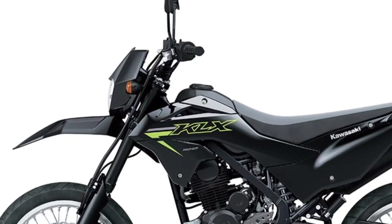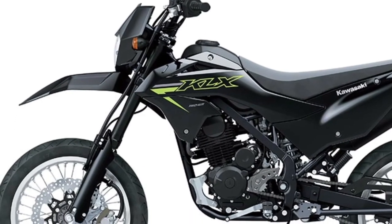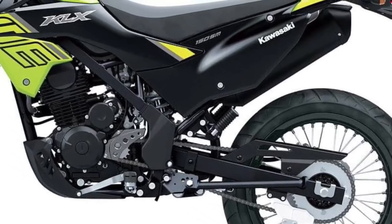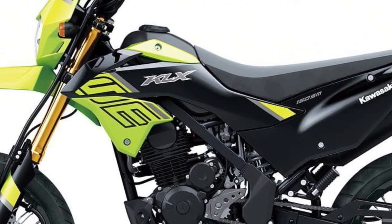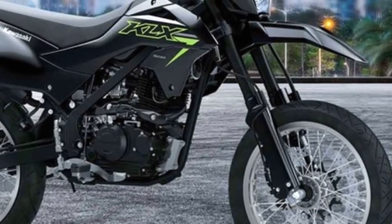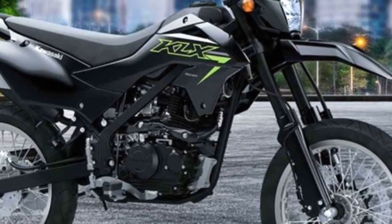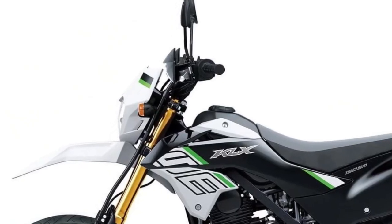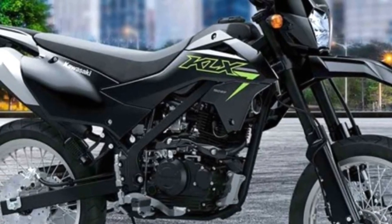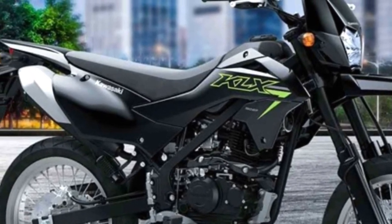Equipped with Kawasaki's efficient engine technology, the KLX 150SM offers impressive fuel efficiency, allowing riders to go the distance without frequent refueling stops. This makes it an economical choice for daily commuting and weekend adventures alike.